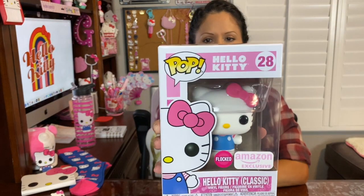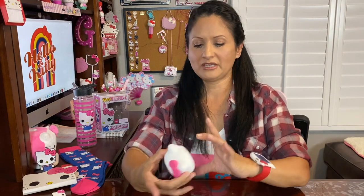And lastly, this is the Hello Kitty number 28 — the flocked Amazon exclusive Hello Kitty classic Funko Pop. I'm going to open it now. So the flocked texture means the touch of it feels velvety — like a velvet lining, very furry. It has her traditional blue outfit with a little striped t-shirt underneath, her pink bow, and it looks just like the regular Funko Pop Hello Kitty.